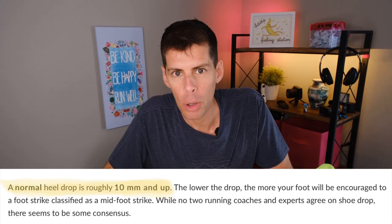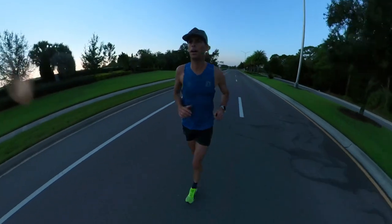I'm not sure I agree with that definition, but we'll take it at face value. The consensus among runners and researchers is that the lower the drop, the more you are encouraged to land forefoot or midfoot — which we've been told over the years is the preferred way of running. Though I have a video coming up showing that's not exactly the case.